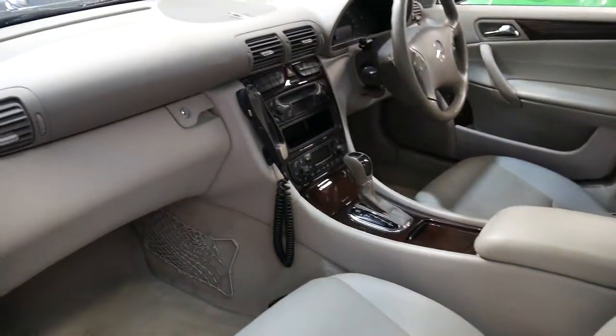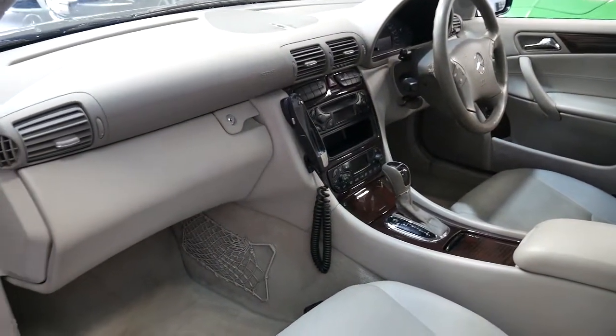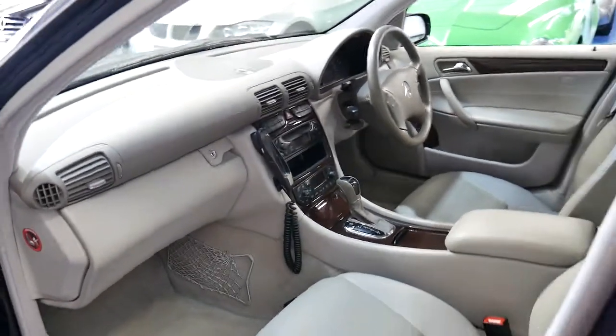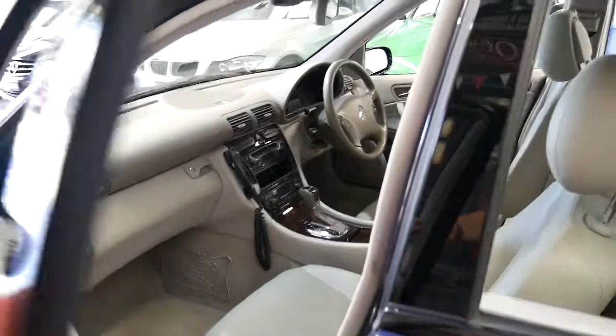It's got wood grain, it's an Elegance, dual airbags, side airbags and all that. Two remote keys.